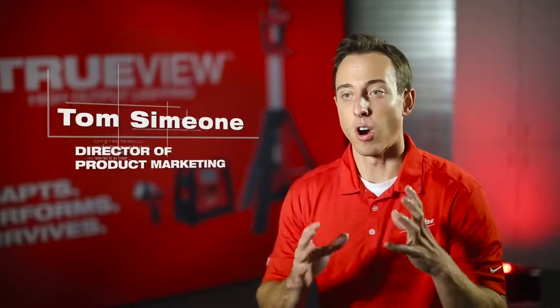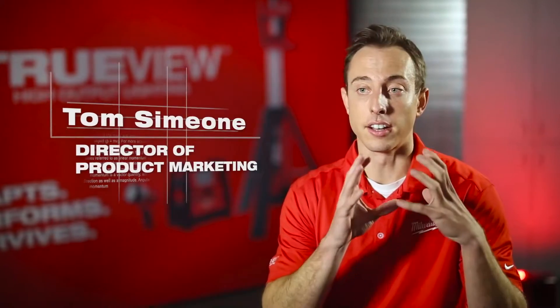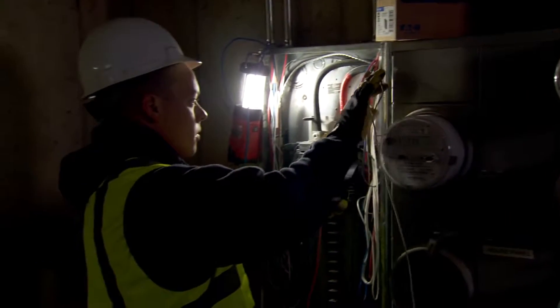It was very clear to us that our core users rely on lighting as much as any other product that they touch. The lights that they're using today fall short in so many areas — products that are tethered to cords, extremely fragile, and products that crank out a ton of heat that make them very uncomfortable to work around.